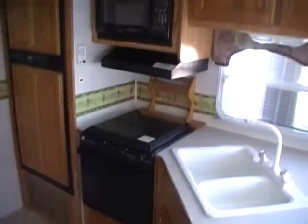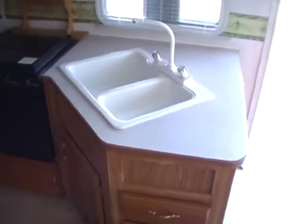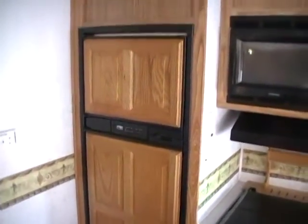It's got the side kitchen with the LP stovetop and oven, microwave, double sink. As you can see, plenty of cabinets and storage. It's got the two-way RV refrigerator-freezer.